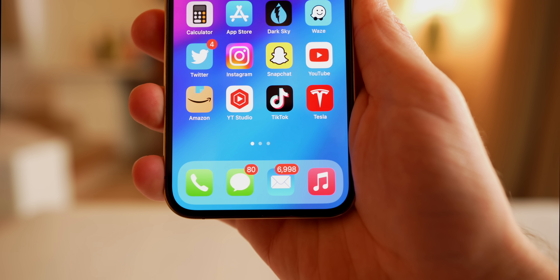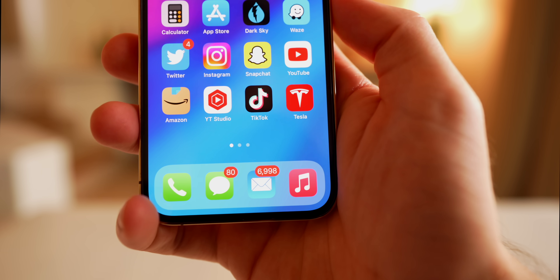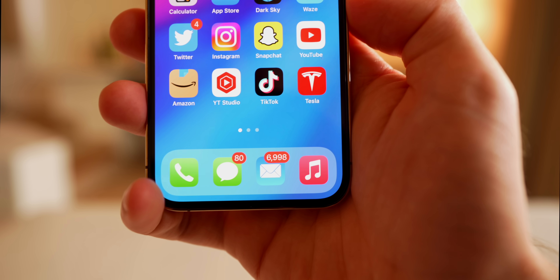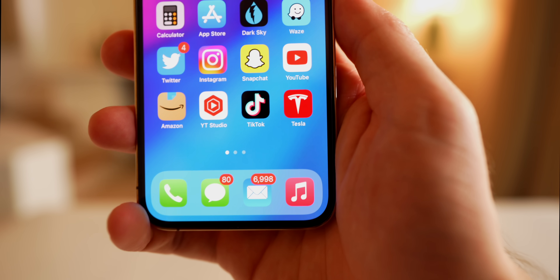This update also fixes an Apple Music bug where it was automatically added to the dock after reinstalling. It would move an existing app out of the dock just to place Apple Music there. Now it will install on the home screen instead of the dock.